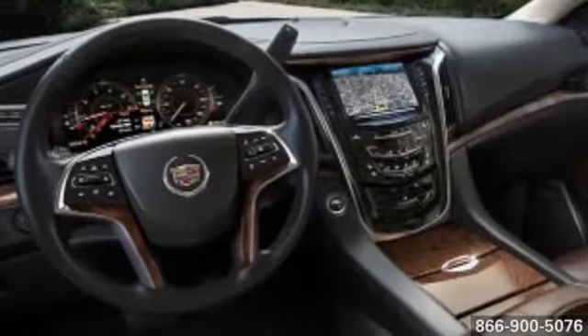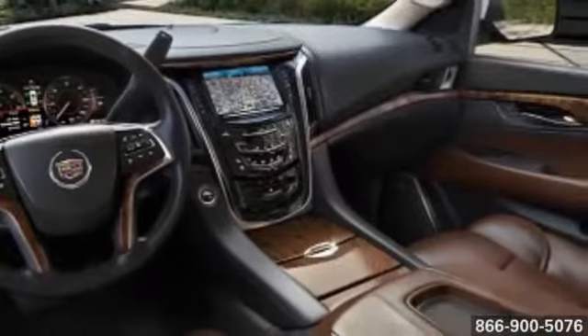Its interior encases you in luxury. The center console puts control at your fingertips, while generous seating lets you delight in the ride. Escalade is a personal empowerment zone.